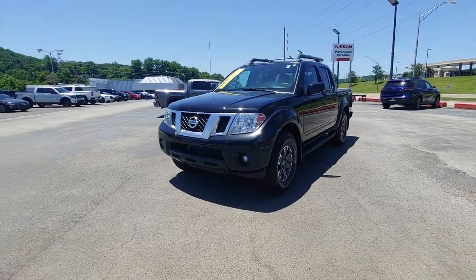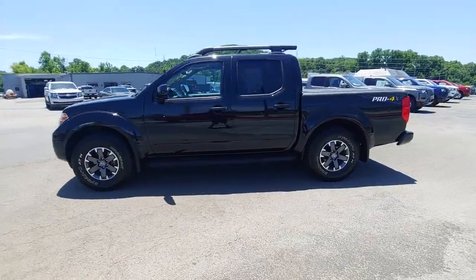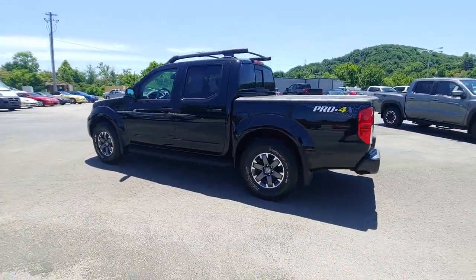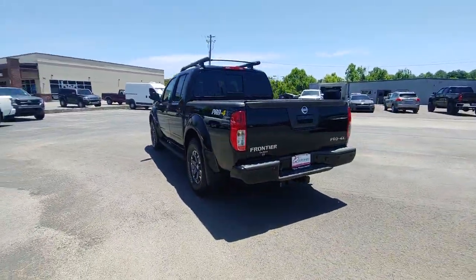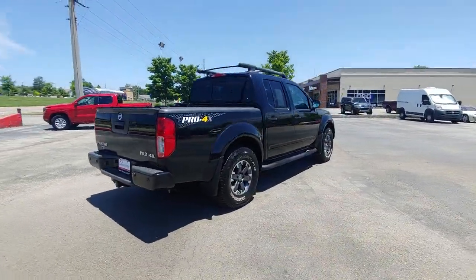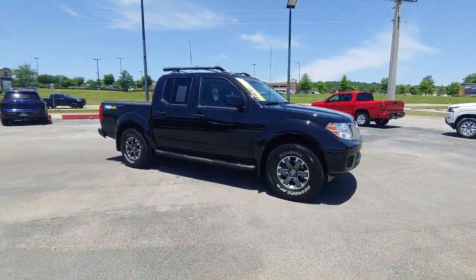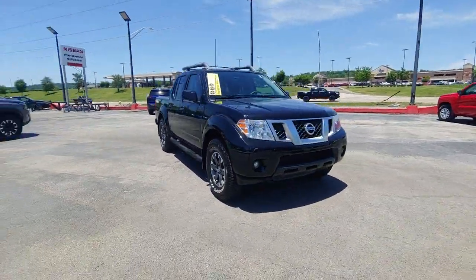Go home happy with the 2021 Nissan Frontier. With less than 15,000 miles on the odometer, this vehicle provides excellent value. Here's a hard-working Nissan Frontier, the mid-size pickup that's durable, comfortable, and up to the task. Whether you're on the job site or hitting the trail, this rugged partner has your back.